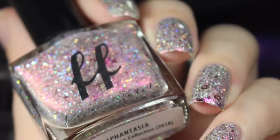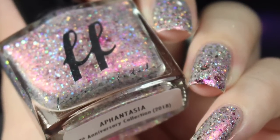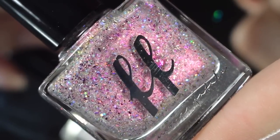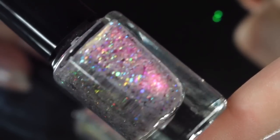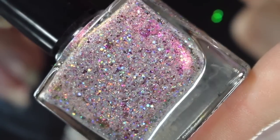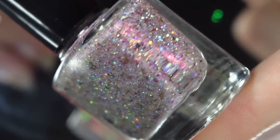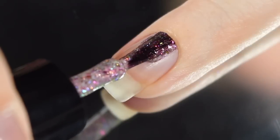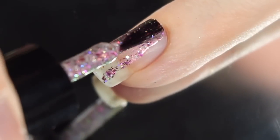First up is Aphantasia, and this polish is described as a light sweetheart pink glow that's filled with magenta chrome shifting flakes, pink iridescent shifting flakes, and silver holographic glitters in various sizes. So if you're somebody who likes to change your polish all the time because you want a different feel on the nail or you just get bored, this may be a perfect polish for you.